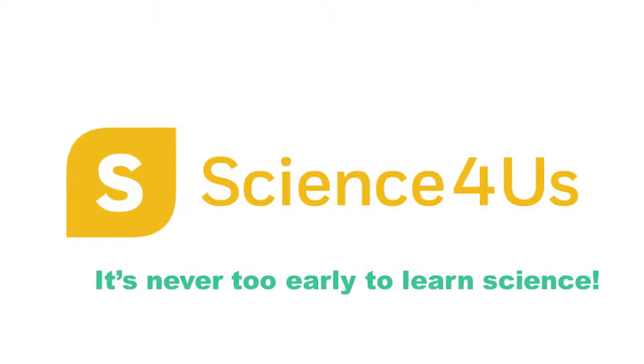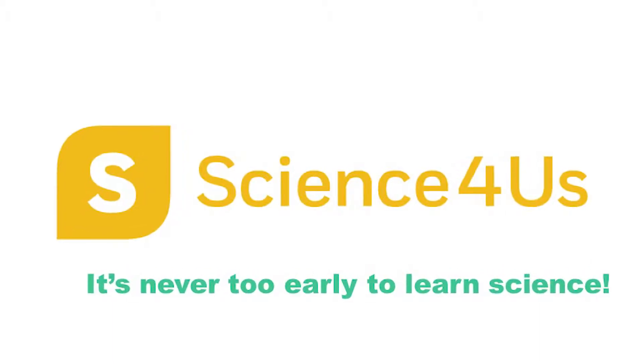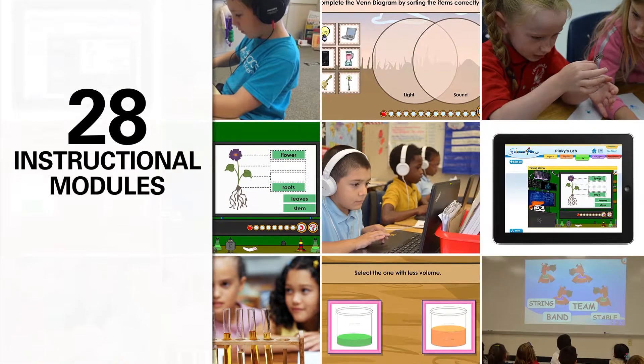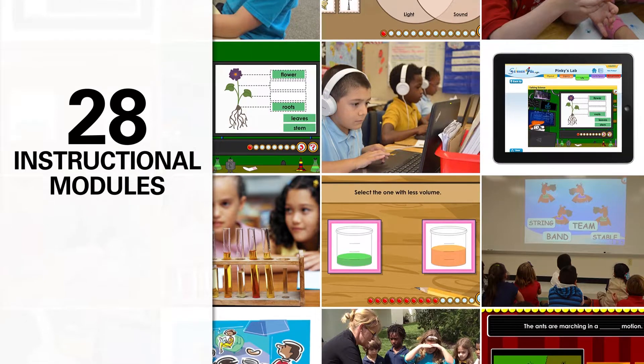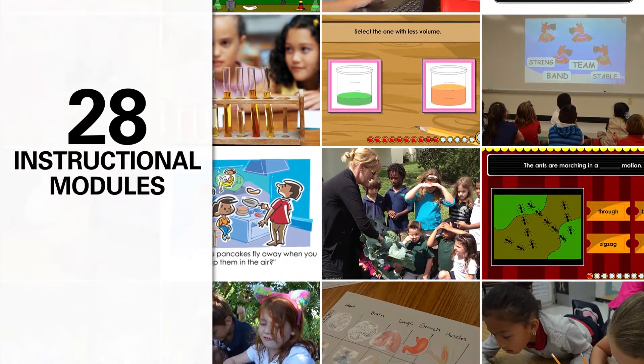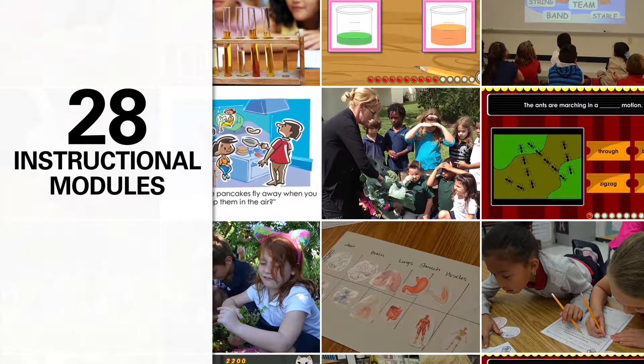Science4Us is a core, standards-based, interactive science program for kindergarten through second grade students. It features 28 instructional modules with 350 interactive lessons, games, songs, activities, investigations, and over a thousand offline hands-on resources.